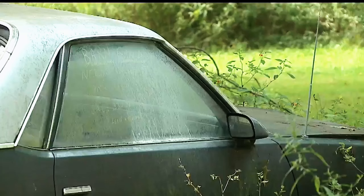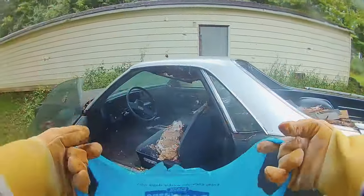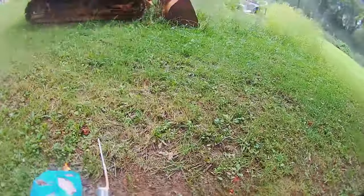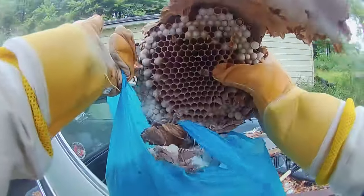Inside, the honeycomb structure provides an inside view of the nest. He proceeds to carefully dismantle the remainder of the nest, causing the wasps to erupt into a frenzy. A final round of thick smoke tames them, and Watson successfully disassembles the nest, acknowledging that he'll need a larger bag.